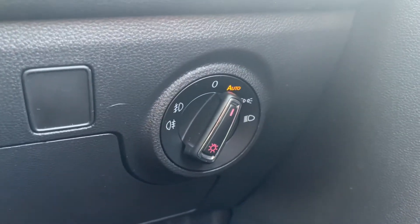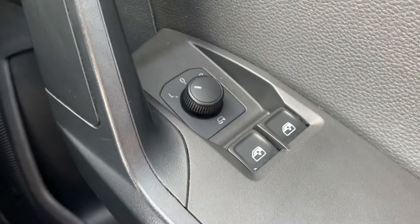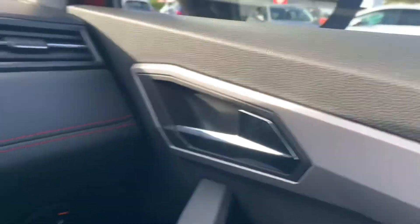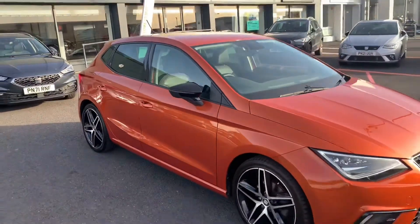Down to the right of the steering wheel you've got your light stalk. On the driver's door card you've got electrically adjustable mirrors as well as electric windows for both the front driver and front passenger seats. And that's the interior and the car.